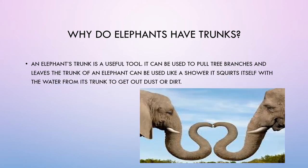Why do elephants have trunks? An elephant's trunk is a useful tool. It can be used to pull tree branches and leaves. The trunk can also be used like a shower — it squirts the elephant with water to get rid of dust or dirt.